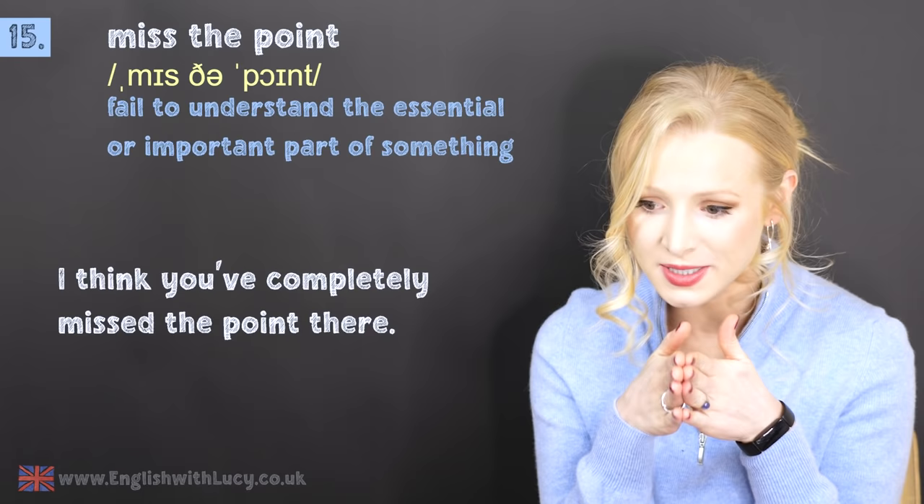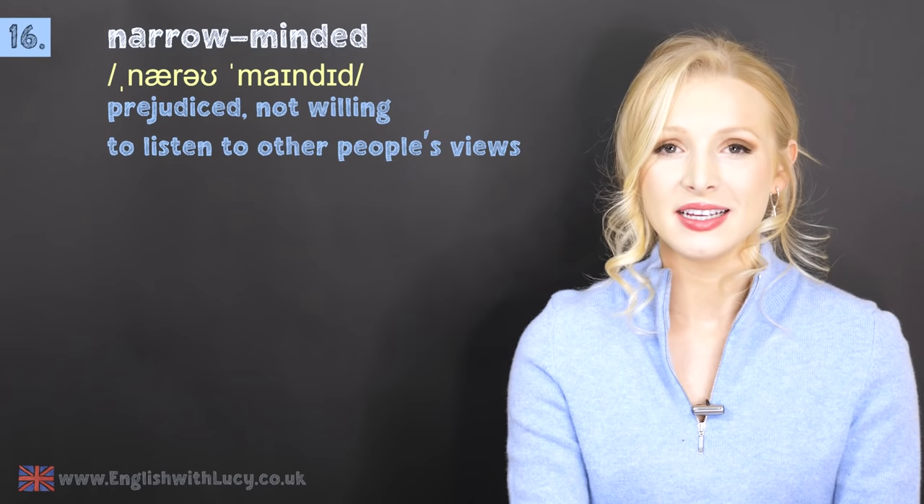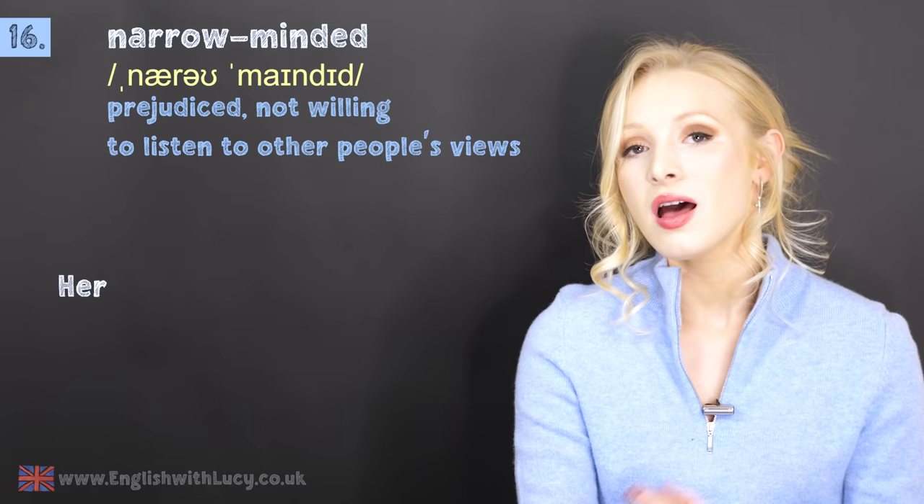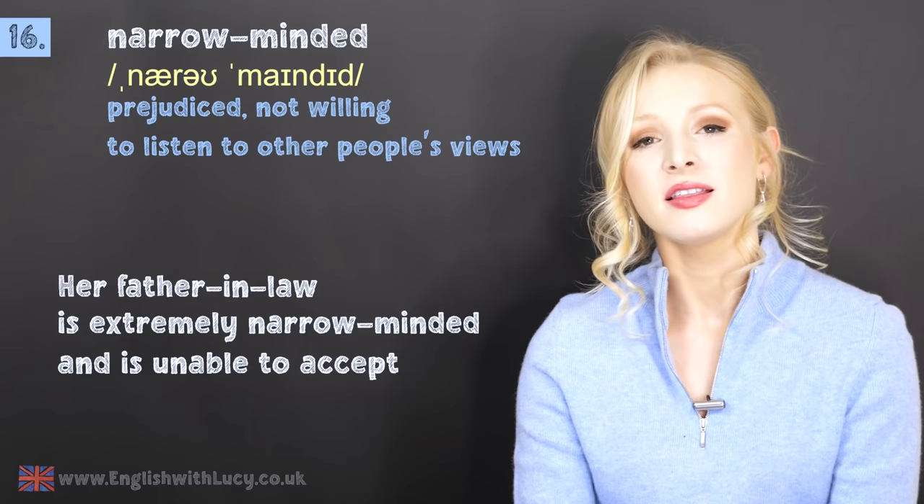Number sixteen is narrow-minded. This means prejudiced or not willing to listen to the views of others. For example: her father-in-law is extremely narrow-minded and is unable to accept that it's no longer the 1900s.